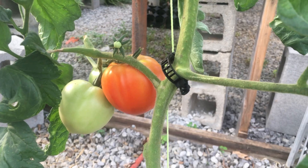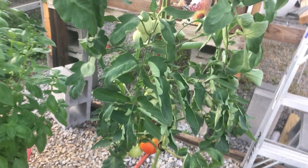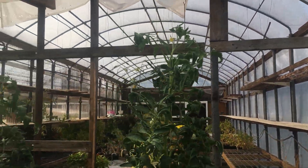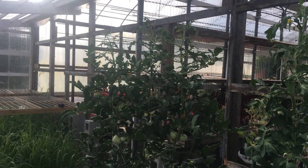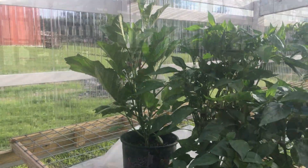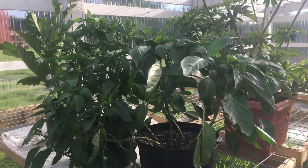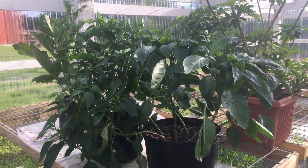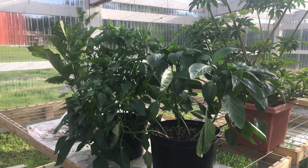Here is our first ripe tomato on the greenhouse tomatoes. These tomatoes are taller than I am. And then we have an eggplant and a couple of pots of peppers. There are still some things I'd like to do in here — I'd like to try some cucumbers and some peppers in the greenhouse before the season's over.